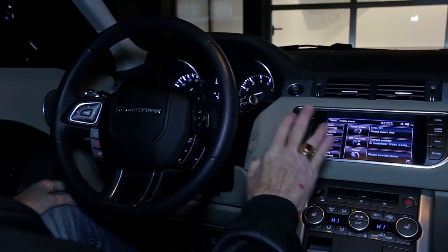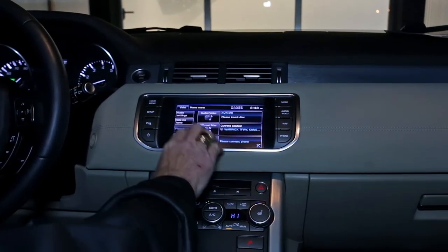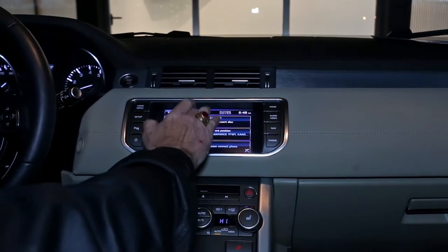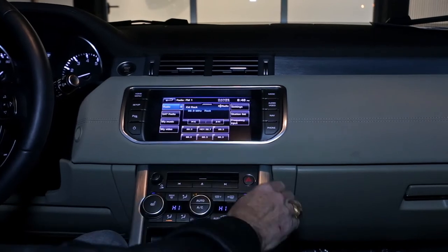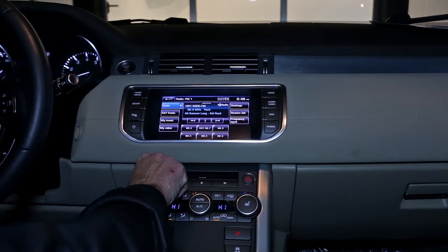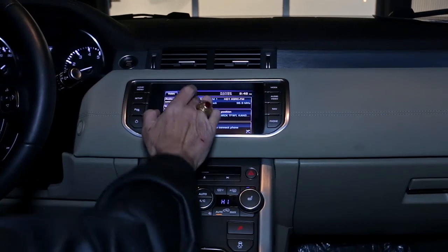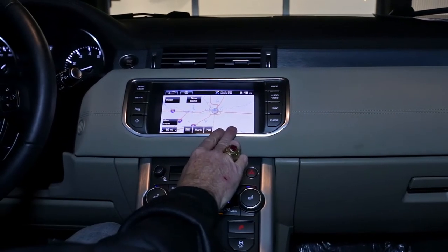Moving to the center console, there's an onboard computer with several options including audio settings and additional features. Most people will use the audio-video option, which lets you use the DVD or radio. The volume control is here, and it's got an excellent stereo system by Meridian. You can also access the navigation system, which tells you exactly where you're at and allows you to enter routes once you've subscribed to the service, to track your movements or map a route to wherever you want to go.